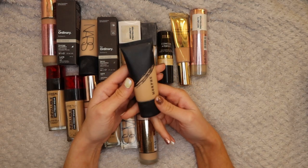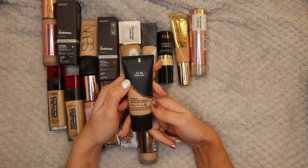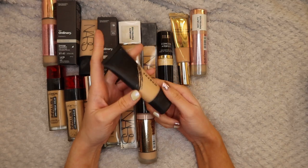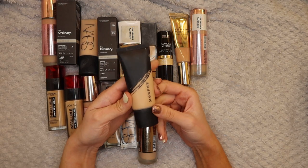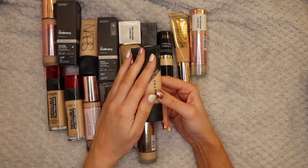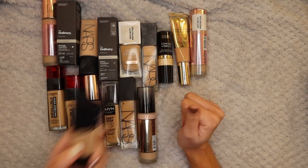We also have this Morphe Foundation - my friend Kelly actually gifted this to me. I've only used it once so far but I really enjoyed it. I have it in F2.20 which is a really good color match for me. She didn't get along with it - she didn't like the smell - but the smell doesn't bother me at all. I'm going to keep hold of this and definitely try and use it more.